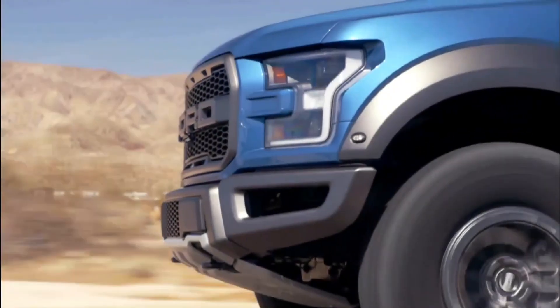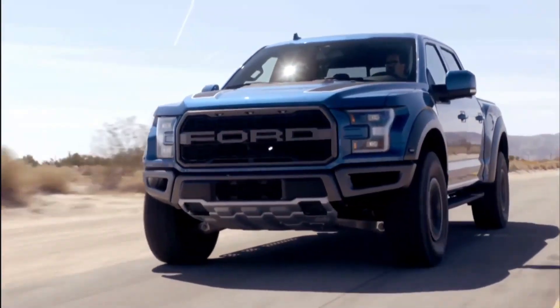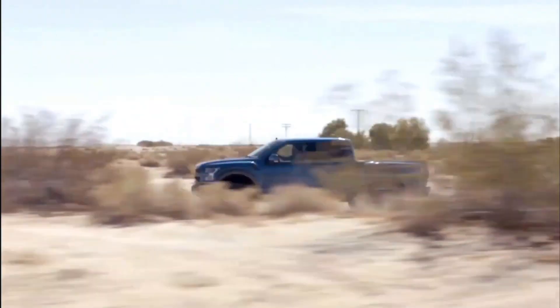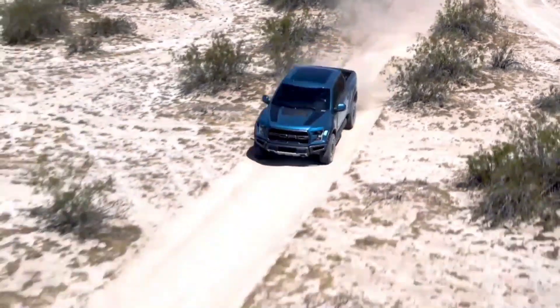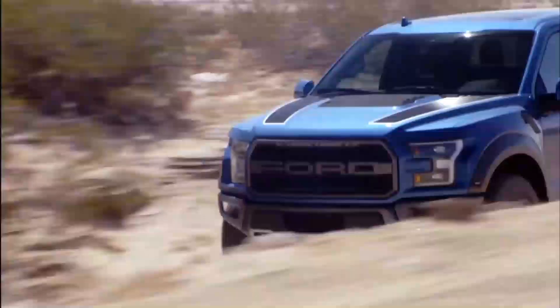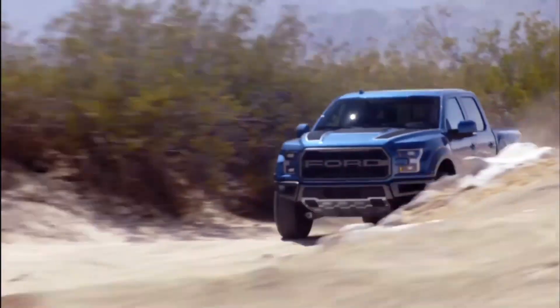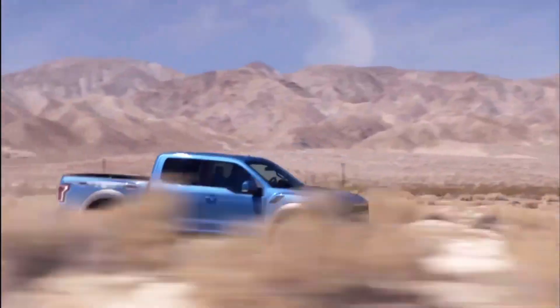Exceptional off-road capability. When it comes to off-road adventures, the Ford F-150 Raptor 2023 truly stands out. It is designed to tackle the toughest terrains with ease. One of its standout features is the robust suspension system with Fox Live Valve shocks. These high-performance shocks automatically adjust their damping rates based on real-time driving conditions, ensuring a smooth and controlled ride even on the most rugged off-road trails.